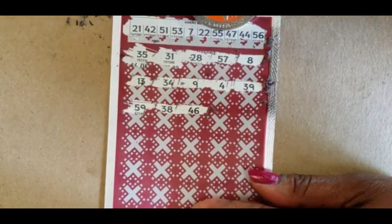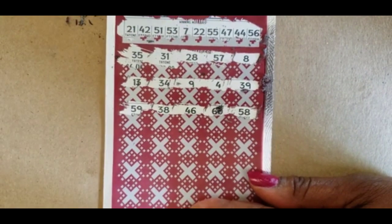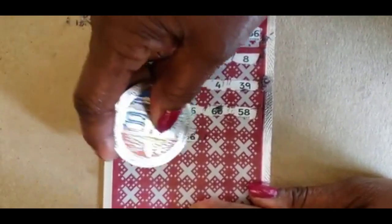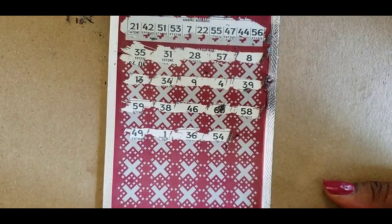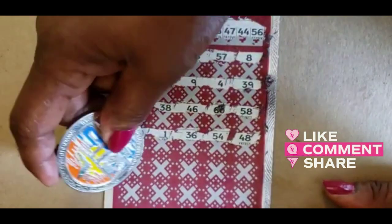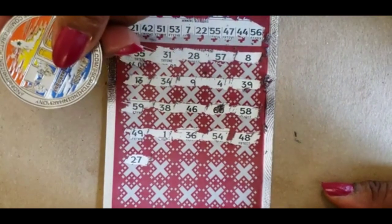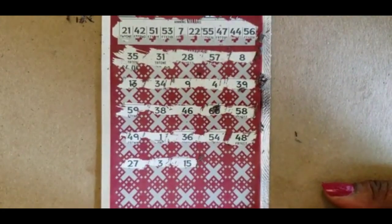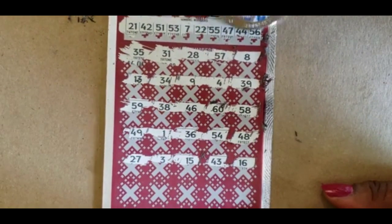We have 42, 44, and 47. No 60, no 58. 49, 1, 36, 54 — we have a 55 and a 56. 53 and a 58. 48. 49, 27 — we have that 47. 53, 48, 27. 5 and 15 — do not have that. 15, 3, and 15 — do not have that. And 44.